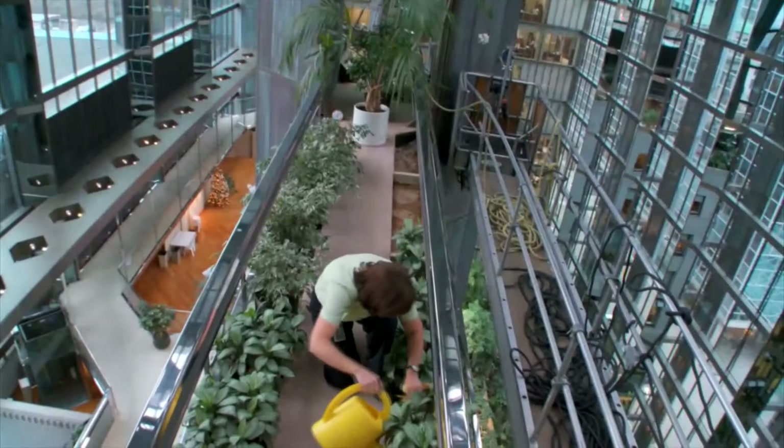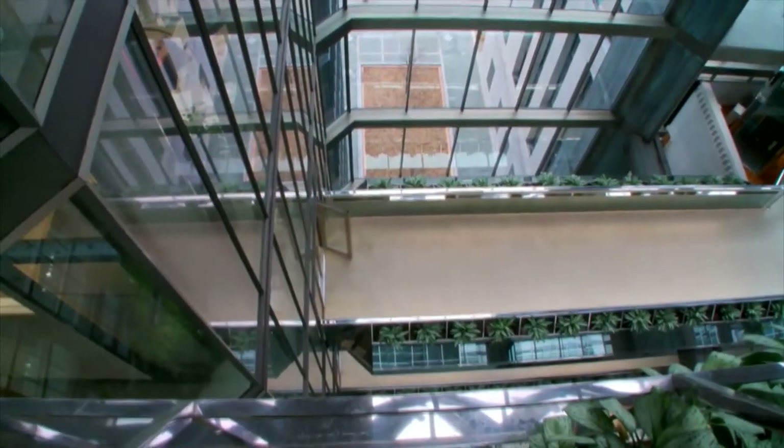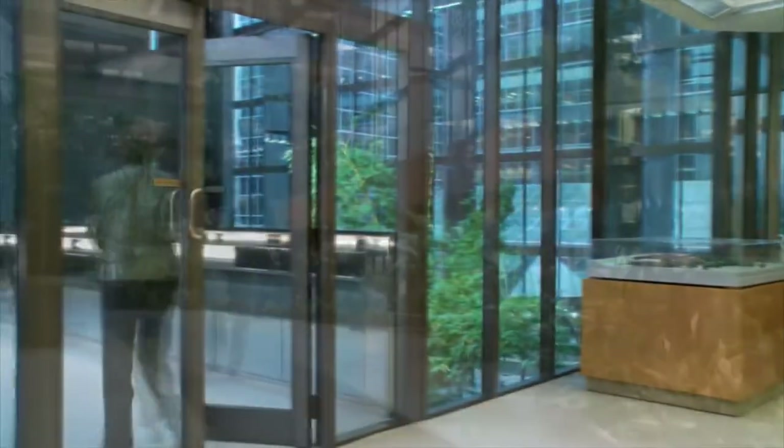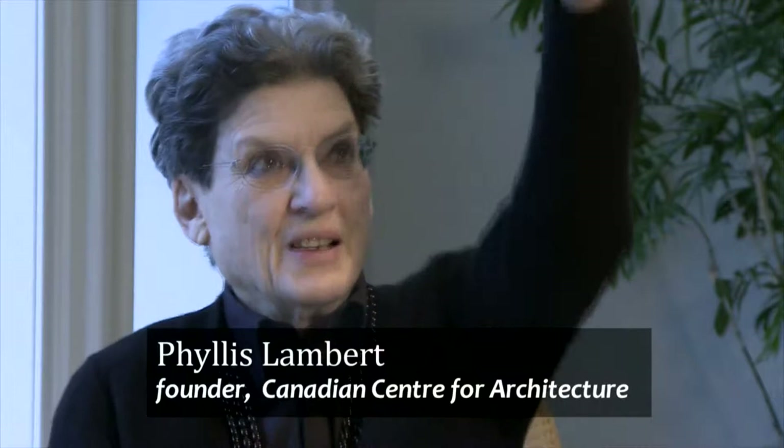He said that single buildings are really something of the past, which I also agree with, because you can't think of a building as an object — you have to think of a building as part of a whole environment. So where he didn't have much of an environment in the Bank of Canada, he created it with that extraordinary garden space that goes up all 12 stories high.